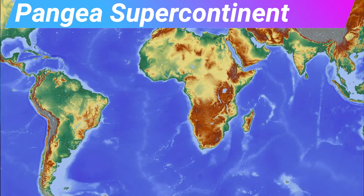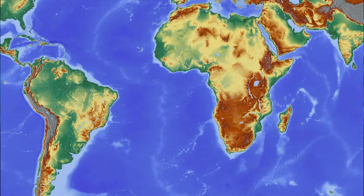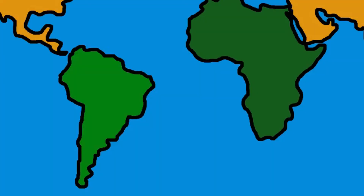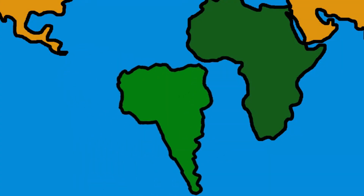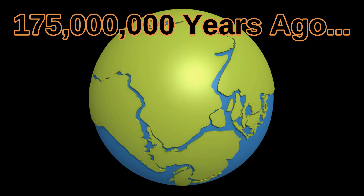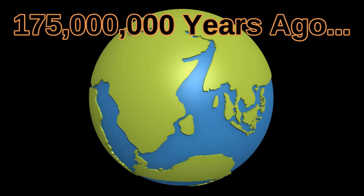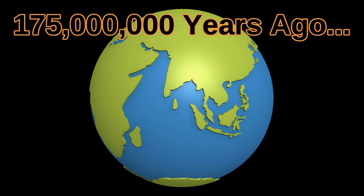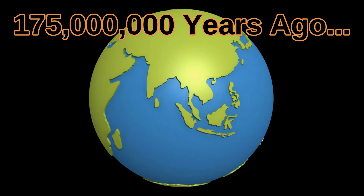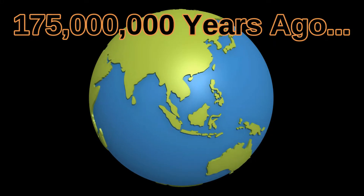The Pangea Supercontinent. Have you ever noticed how Africa and South America look like they could fit together as if they were puzzle pieces? That is because they actually do. 175 million years ago, all of the present continents on Earth were grouped together into a single landmass called Pangea. Over time, the continents drifted apart. This is a fact backed by fossil and geological evidence.